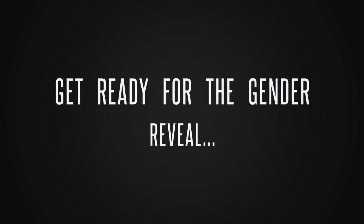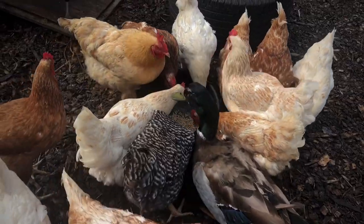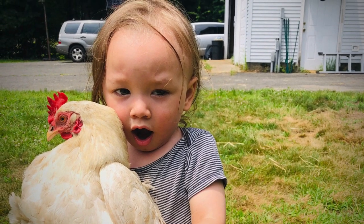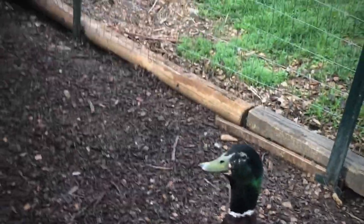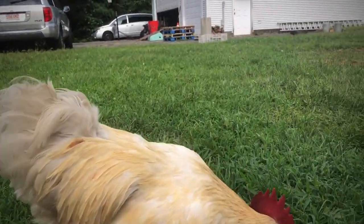Hey guys, welcome back to K&A's Family Homestead. Welcome back to the gender reveal on our baby bunnies.